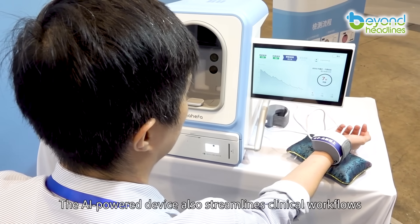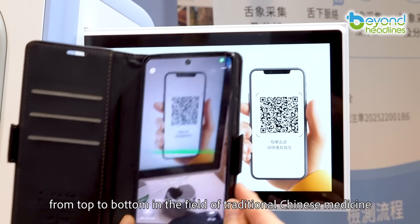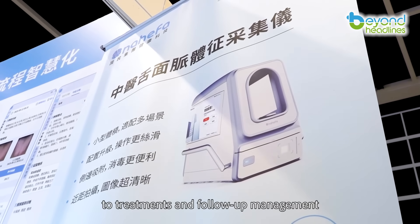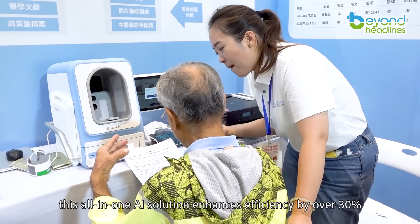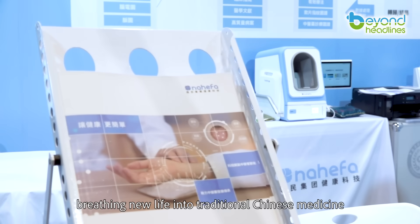The AI-powered device also streamlines clinical workflows from top to bottom in the field of traditional Chinese medicine. From patient interviews and diagnosis to treatments and follow-up management, this all-in-one AI solution enhances efficiency by over 30%, breathing new life into traditional Chinese medicine.